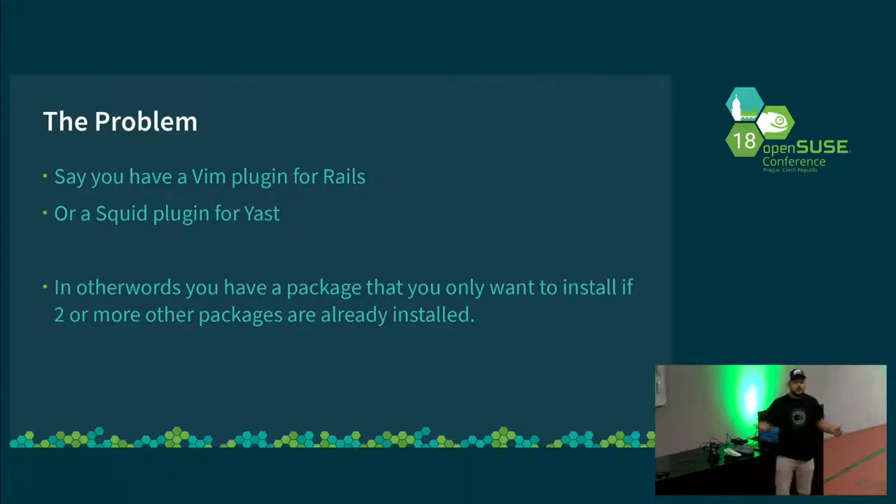So for me to be talking about this, there must be a problem. Consider that you have the Vim plugin for Rails, which is arguably a bad choice because we install Vim anyway on everything. But say you have a language plugin for whatever editor you want. That package is only useful if you have the editor installed and you're interested in that language. Or say you have the Squid plugin for Yast, or many of the other slightly more obscure plugins for Yast that some people use a lot but most people don't use.